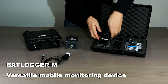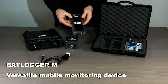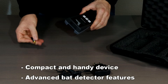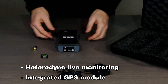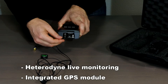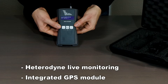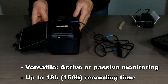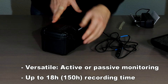The bat logger M is our all-purpose system. It can be used for mobile active operation on field trips as well as for passive monitoring. The handheld device can be used as a bat detector with automatic or manual recording. The integrated heterodyne live monitoring can be output via speaker or headphones. Due to the integrated GPS, the exact recording location is saved with every recording and allows the later use of the data with geo-information systems. With the integrated lithium-ion battery, the device can run for 18 hours. For longer passive monitoring, the bat logger M can be extended with the strong box, which brings an additional 16 nights' operation time and weather protection.